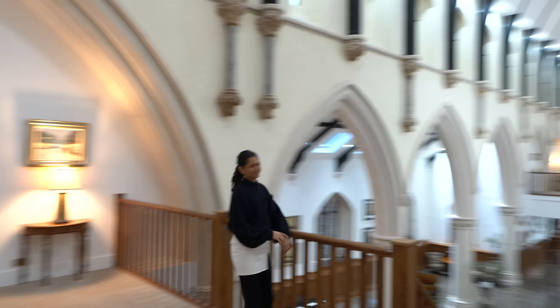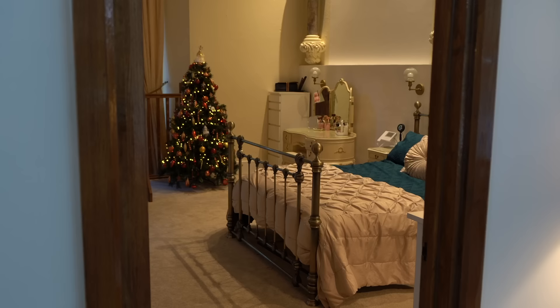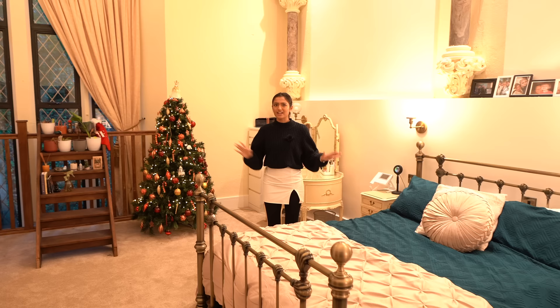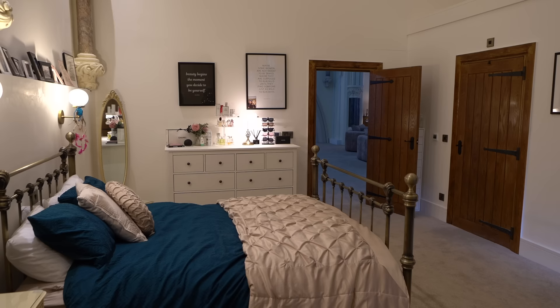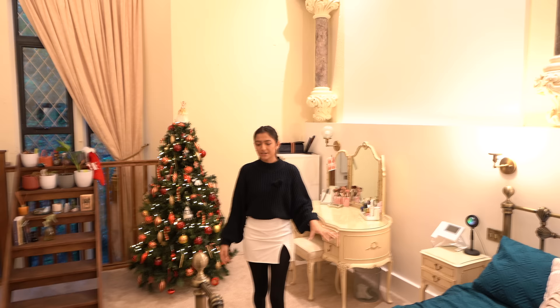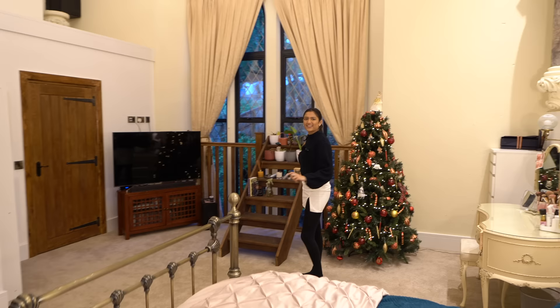That is incredible — insane. Heading through this archway into the bedroom: we've got a very generous sized bedroom here with archways around and just amazing details. Big double bed in the middle, carpet once again, and a staircase being used as shelves — which is a really funky feature.